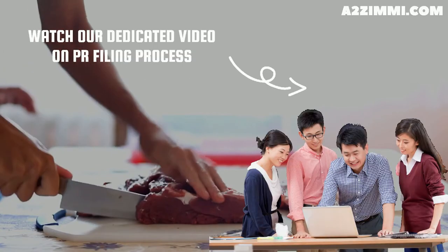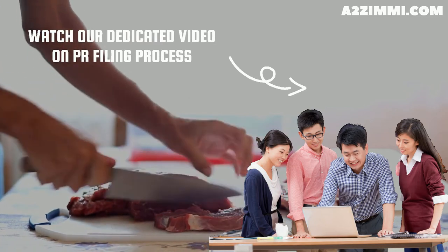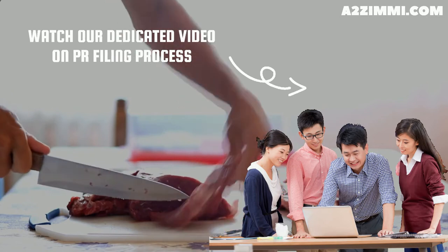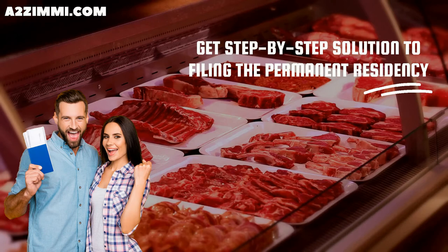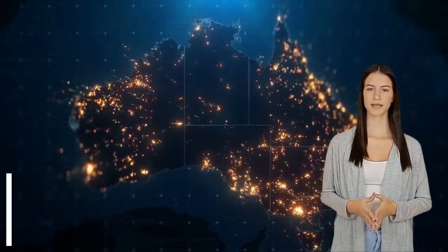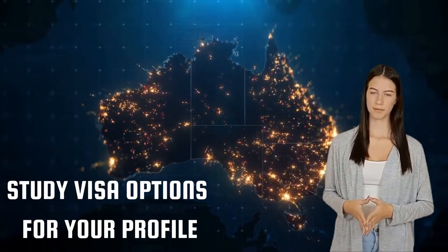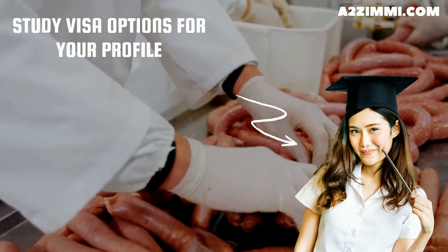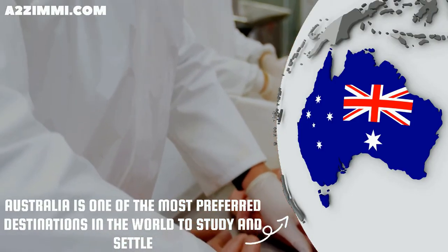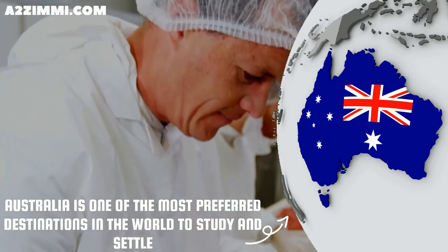You can also watch our dedicated video on PR filing for a butcher or small goods maker titled 'Australian Permanent Residency and Work Visa Filing Process for Butcher or Small Goods Maker.' This series provides step-by-step solutions for filing permanent residency specifically for this profile. If you are a student wanting to become a butcher or small goods maker, Australia can be one of the most preferred destinations in the world to study and settle.